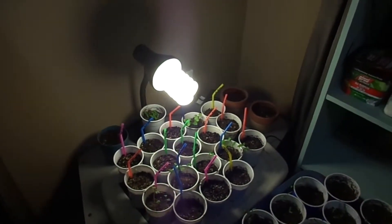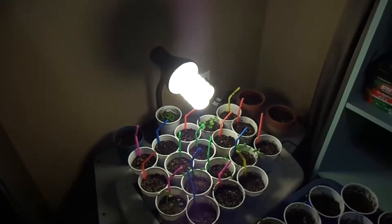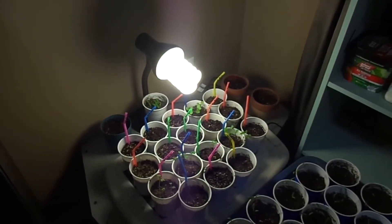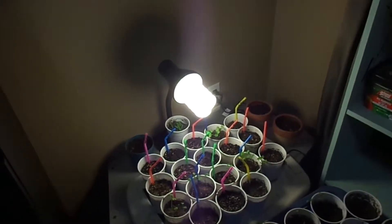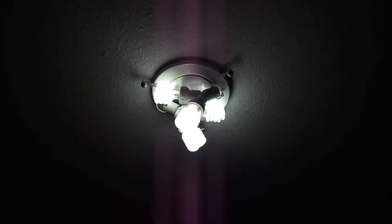The great thing about CFL bulbs is they don't draw a lot of power compared to how much light they put out, and they don't produce a lot of heat. So when you're worried about cooking your plants or a risk of fire, they are very safe and they run quite cool. Also in the room, I've just switched out the regular light fixture and screwed in 400 watt CFL bulbs that just provide a sort of extra ambient light.